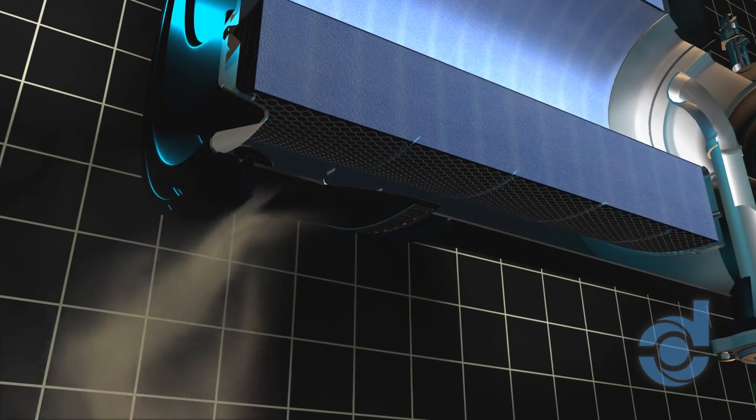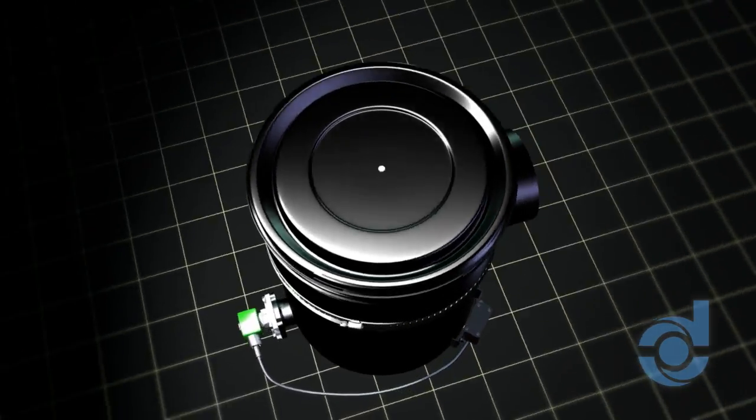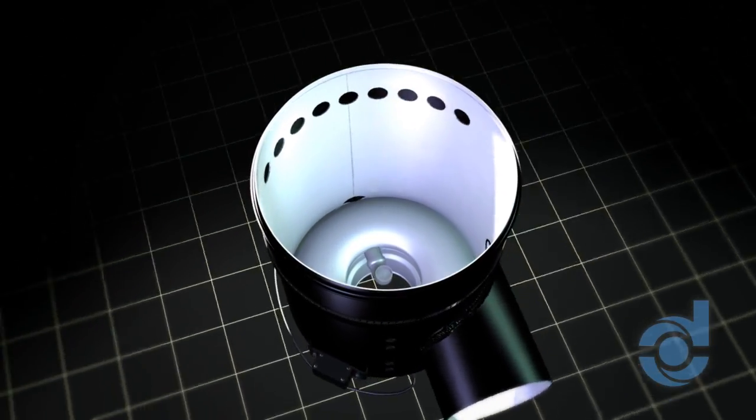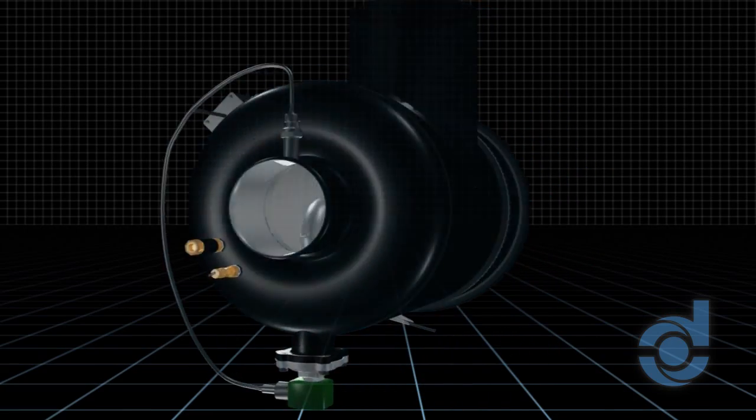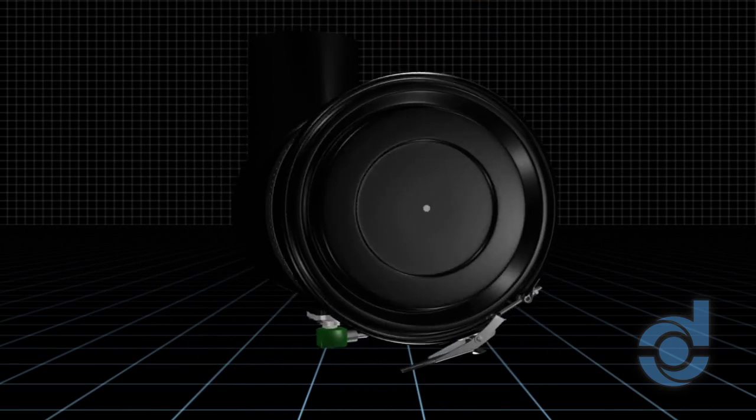The reverse flow pulse forces sand and dust out of the filtration system, reducing element restriction and extending the life of the filter element. Should the filter require attention, no tools are needed to service or remove. Its small size and weight allows under-hood application, and low average restriction improves vehicle power and fuel economy.